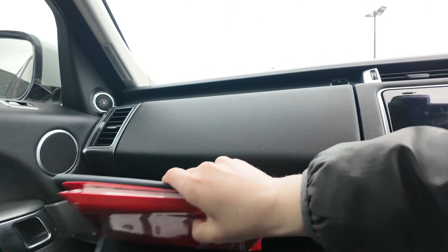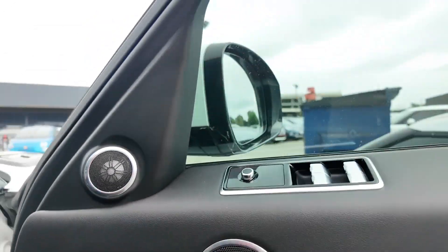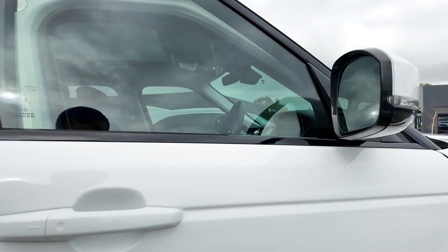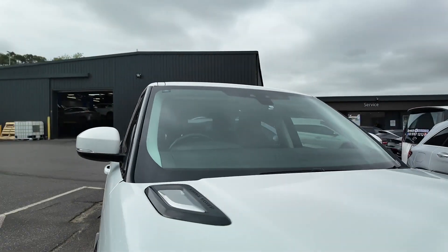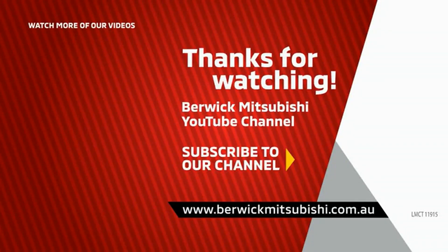Whether you are navigating urban streets or exploring off-road trails, this SUV delivers an exceptional driving experience. Visit Berwick Mitsubishi today to take this stunning vehicle for a test drive. Thank you.